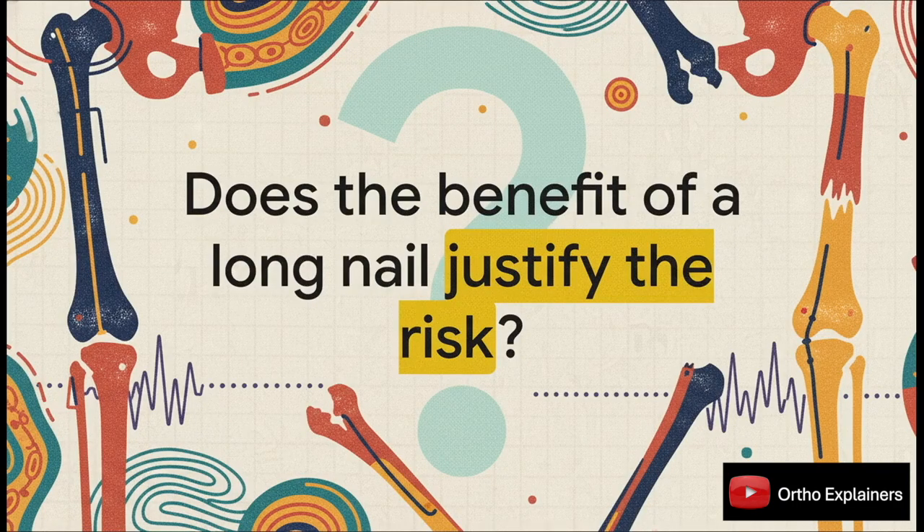This brings us to a final, really important question for our own clinical practice. Based on this evidence, we have to critically re-evaluate our indications for using a long nail for an isolated A2 fracture. Is there a specific patient or fracture characteristic that truly benefits? And maybe more importantly, does that potential benefit justify the increased surgical morbidity that was so clearly demonstrated in this study?